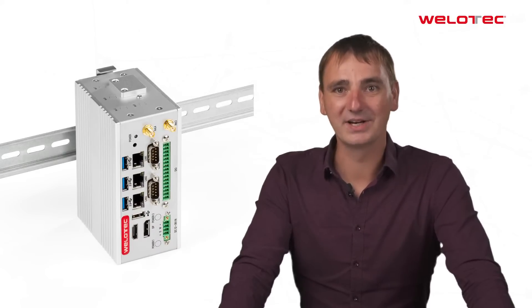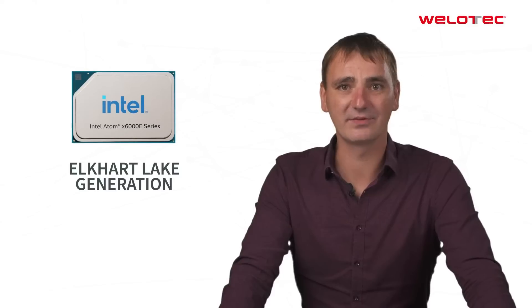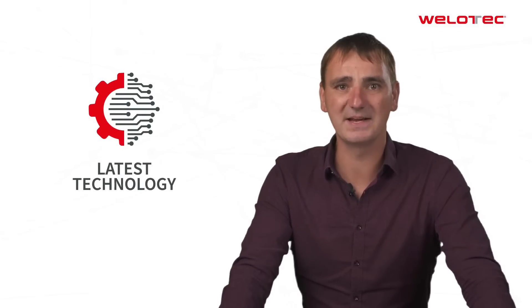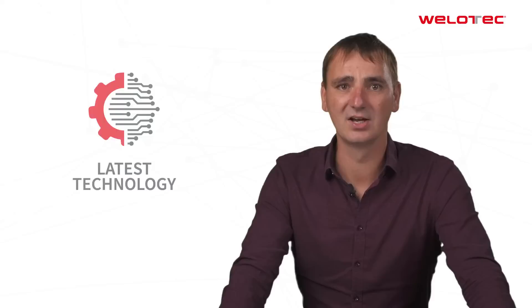The next generation DIN-Rail computer Arakis MK4 is here. With the new Intel Atom processor of the Elkhart Lake series, the industrial computer offers twice the performance compared to its predecessor. The system combines the latest technology and best performance in the Intel Atom class, all in an extremely rugged and compact DIN-Rail enclosure.